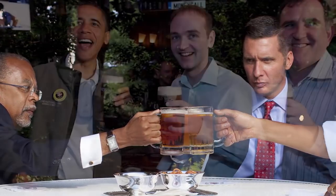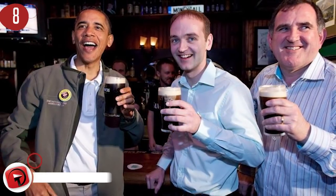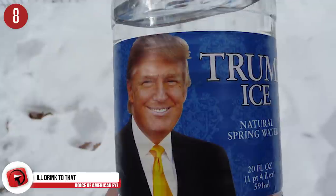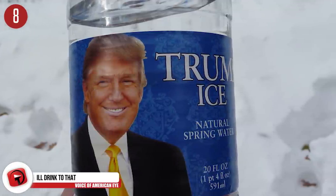Number 8: I'll drink to that. The White House has its own brand of beer. Barack Obama enjoyed brewing his own blend and produced four flavors. Trump doesn't drink, but maybe he would consider brewing his own tea.